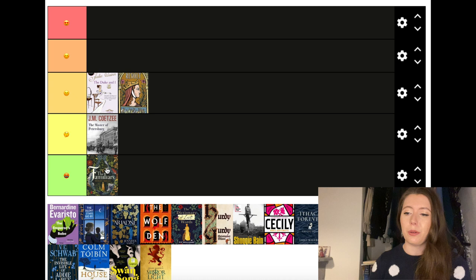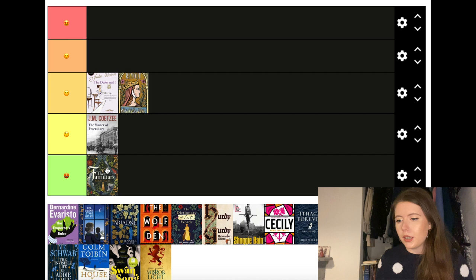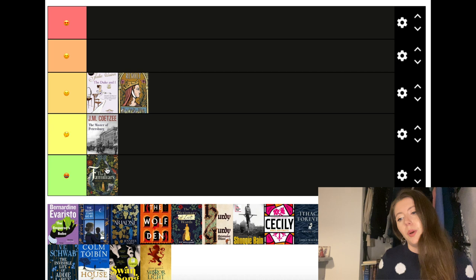The Familiars by Stacey Halls is going to the bottom tier — it was probably my least favourite book I read this year. Once again we've got the witchy wise-woman trope that I do not like. I thought the writing was just so superfluous and bloated, with a lot of gratuitous gore and blood for absolutely no reason other than to shock. For example, comparing the redness of wine she was drinking to the colour of her miscarriages — I didn't see why that was there. It just seemed to exist to shock people, so I didn't like it.